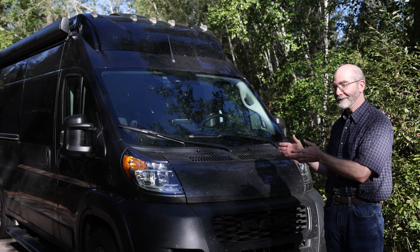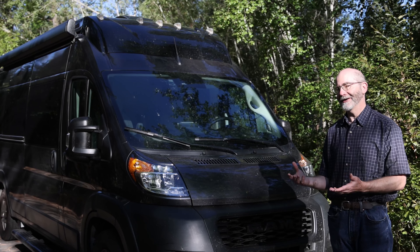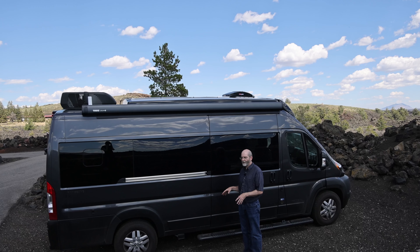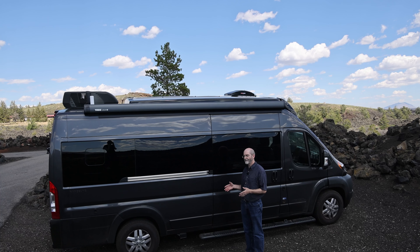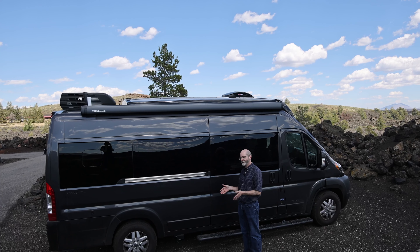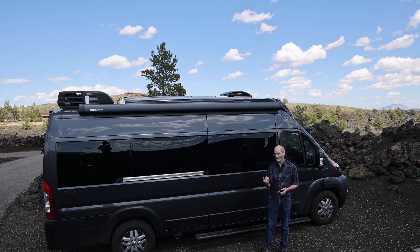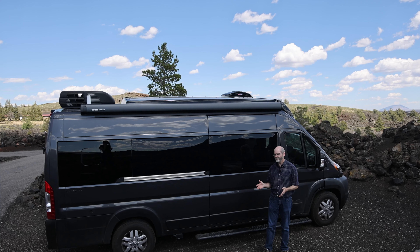I thought I would shoot a video to explain why we actually bought the Rangeline. With all the videos I've been making about modifying the Rangeline and fixing problems, you might get the impression that I don't like it, which is far from the truth. I bought the Rangeline because I liked it, and I thought it would be worth doing a video of why I actually bought it, why I love it, and why I'm putting all this effort in to make it a little bit better.